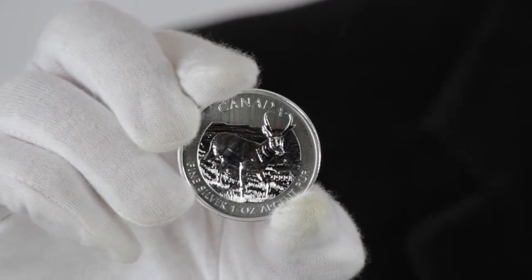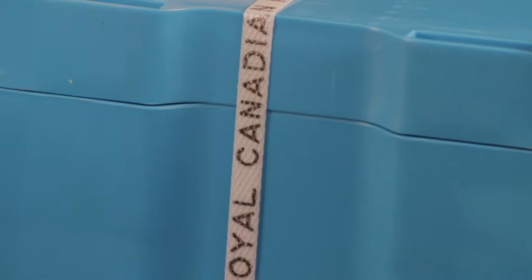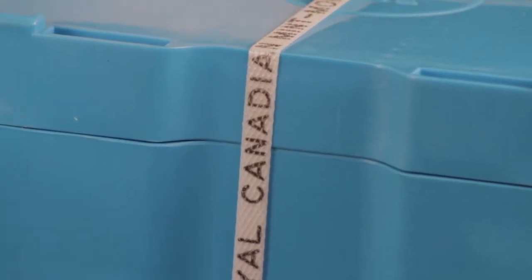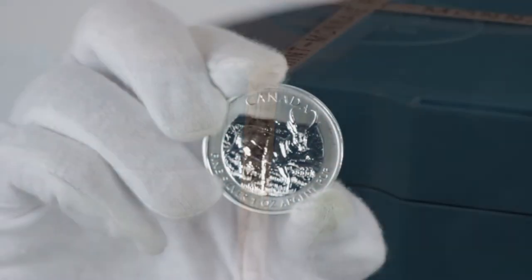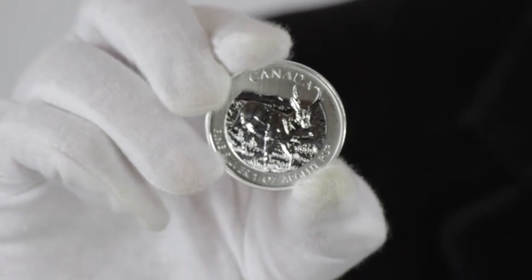The 2013 one ounce Canadian silver pronghorn antelope contains one pure troy ounce of 0.9999 fine silver bullion, among the purest in the world. It has a face value of five Canadian dollars and is guaranteed by the Canadian government and the Royal Canadian Mint as to content, purity, and weight.